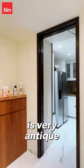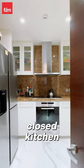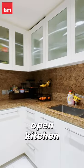The finishing of the kitchen is very antique and very delicate. It's a closed kitchen — normally Burj Khalifa apartments have the open kitchen concept.